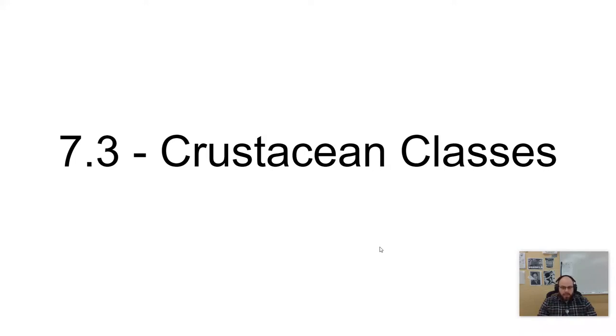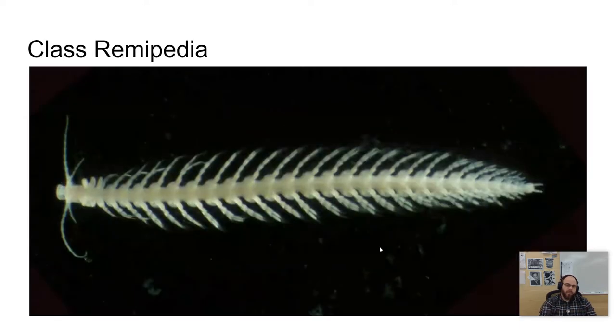In this video we'll be looking at crustacean classes — six different classes of crustaceans — looking at some of their unique features and going forward.